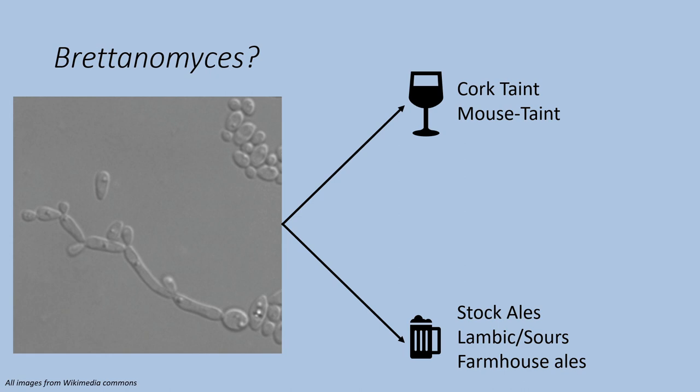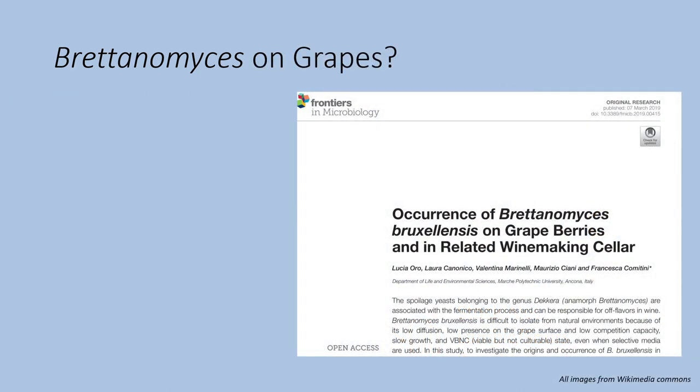But regardless of which industry you're talking about, where this yeast comes from is a mystery. It just seems to appear as these products are being aged. The wine industry is really concerned about where the wild source of Britannomyces is because it causes contamination of their products, and yet they've had a heck of a time identifying where it comes from.